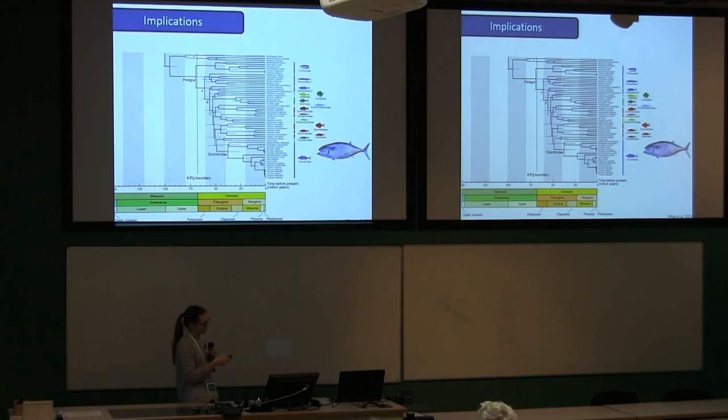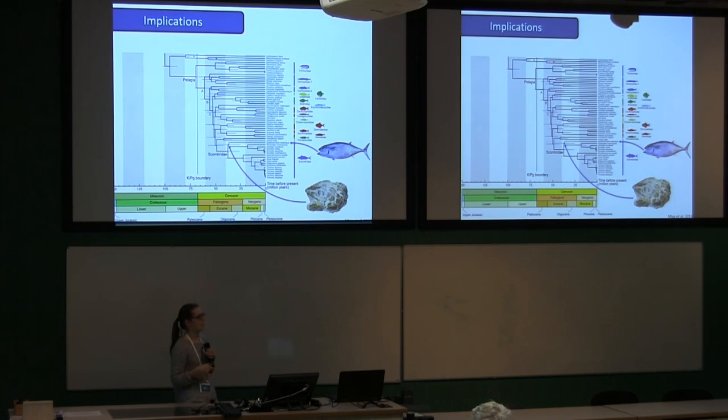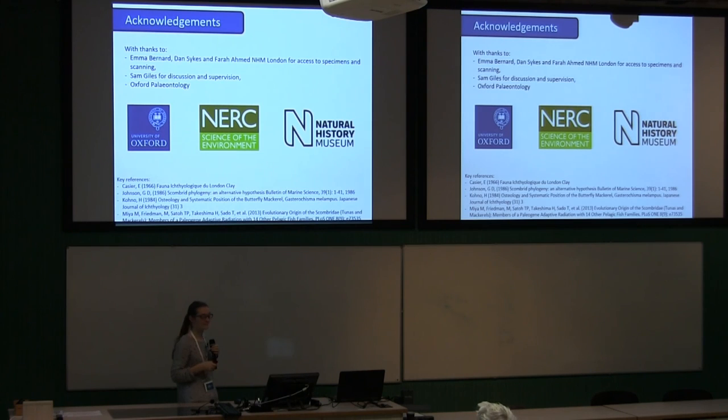Why does this matter? Gastrochisma is probably the deepest-diverging branch of Scombridae, and this fossil is from the Eocene, making it a really nice calibration point. We can say confidently that this is Gastrochisma-like — unlike many London Clay scombrids where we know they're scombrids but don't know where they fit in the tree. This one is the deepest-diverging branch, so we can use it to calibrate that particular node. It's also just quite satisfying to be able to allocate something so confidently. Thanks particularly to Mark for preparing the specimen.